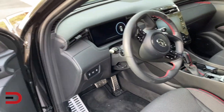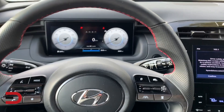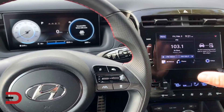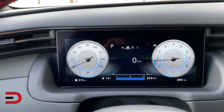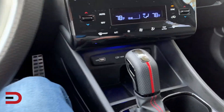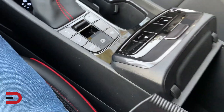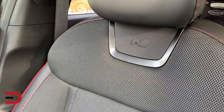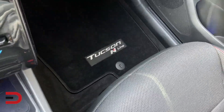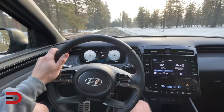A couple more things before we wrap up this just-arrived first impressions video. Let's look at the cabin. Push-button start. They have an eight-inch screen on the lower trims and a 10.25-inch touchscreen on the upper trims, along with a fully digital instrument cluster — looks pretty sharp. USB ports, a wireless charging pad for compatible devices, heated seats on the N-Line. Red accents on the back of the seat and on the floor mats let you know you've got the N-Line — everything about it says performance.